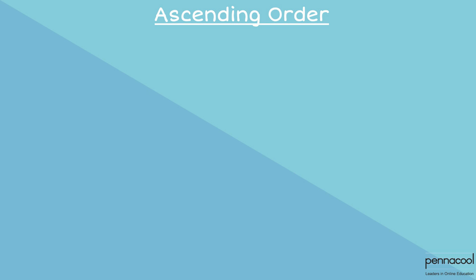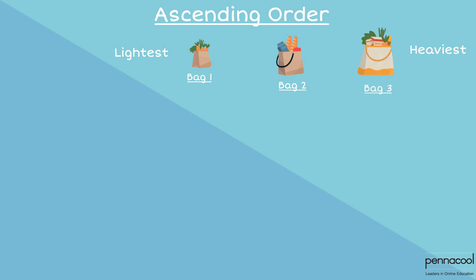Ranking the mass of items in ascending order means that we start from the lightest and go to the heaviest. When we rank the mass of the grocery bags in ascending order, the first bag was the lightest. Bag 2 was next as it was heavier than bag 1 but lighter than bag 3. And bag 3 was the heaviest, therefore we put it as the final item on the list.